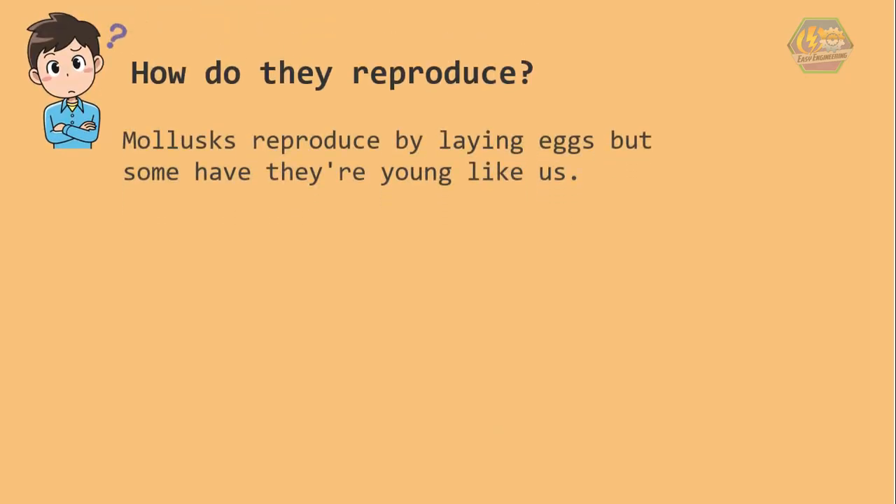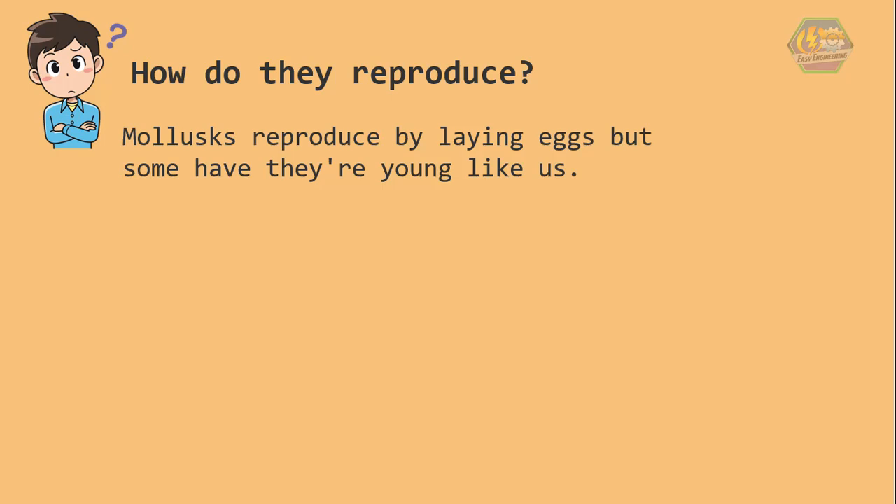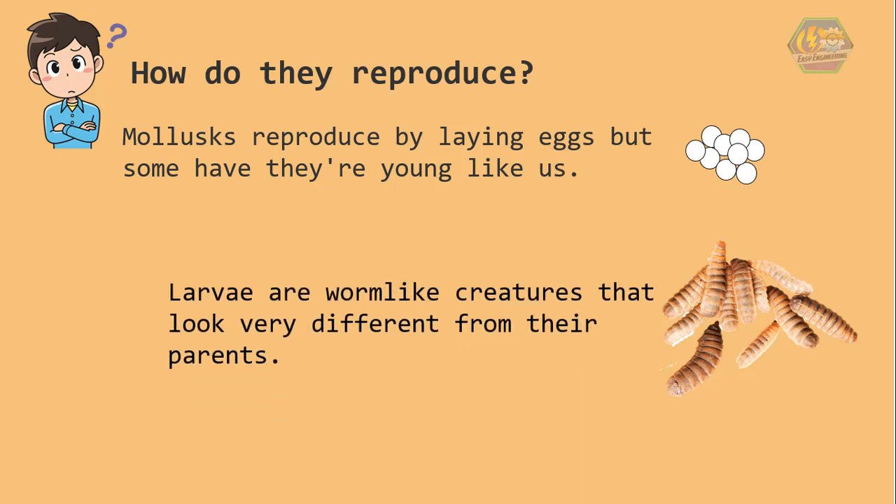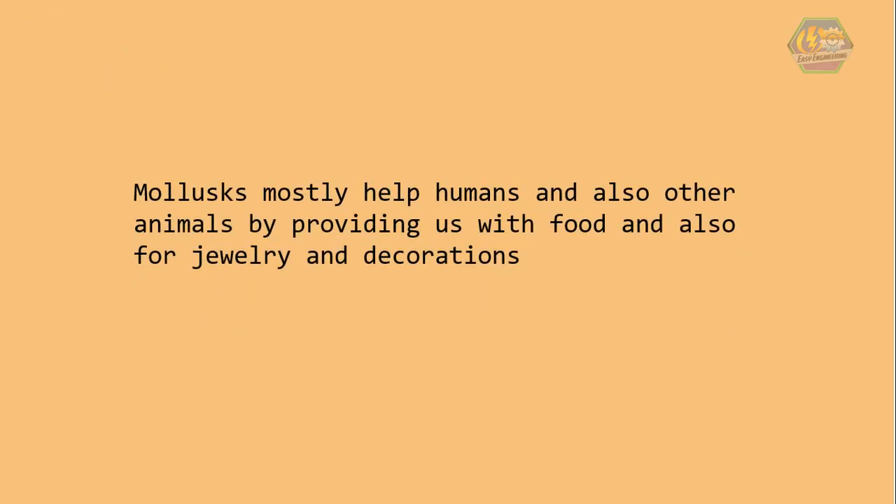How do they reproduce? Most mollusks reproduce by laying eggs. There could be one egg, several eggs, or thousands of eggs. Others hatch in a form called larvae — larvae are worm-like creatures that look very different from their parents.